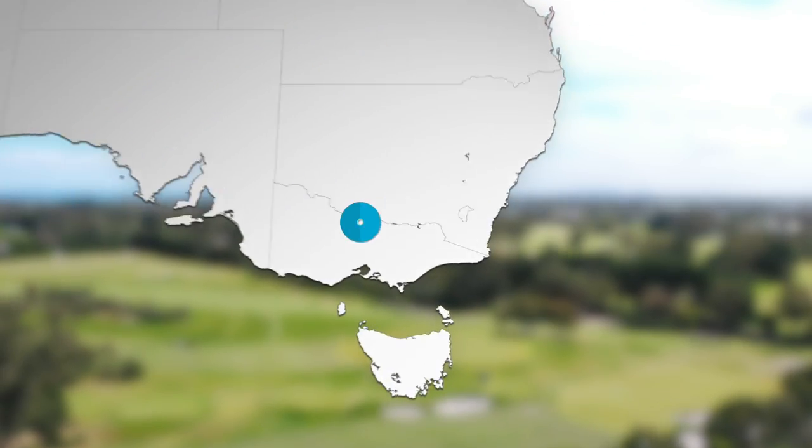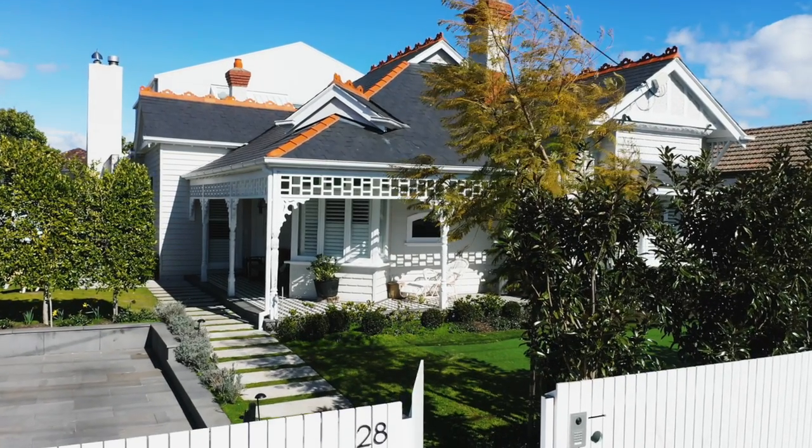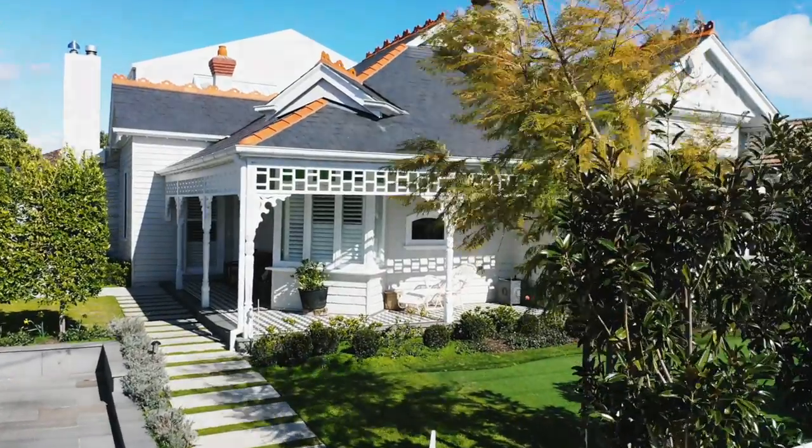Next up, Jesse is in Malvern to take a tour of this striking Edwardian home. He's meeting with Nicole of Empire Interiors, interior designer and mastermind behind this special home.